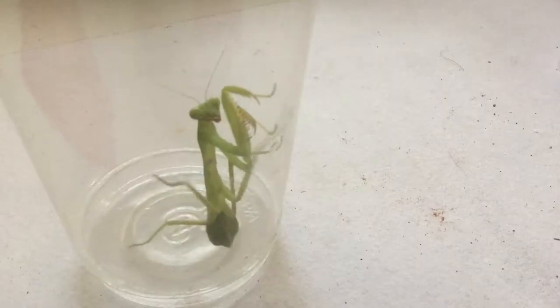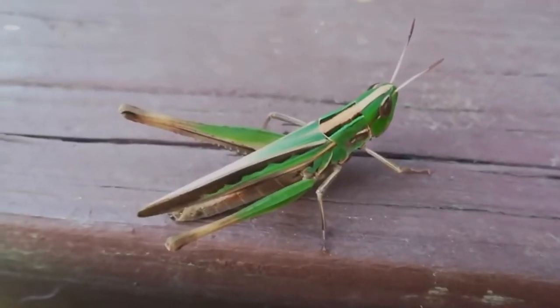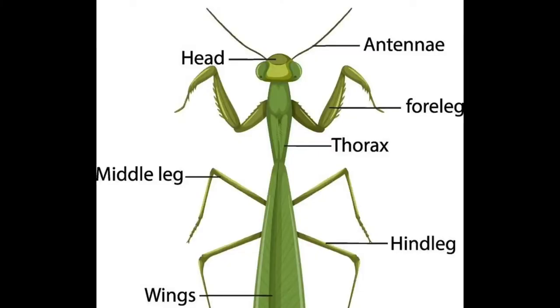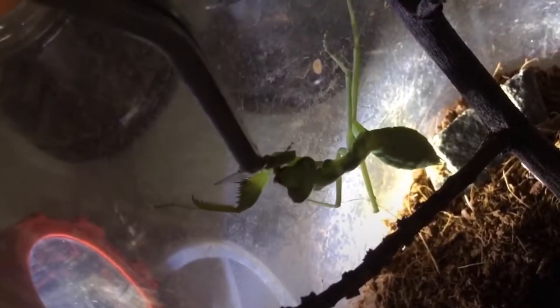You must have come across praying mantises, right? If you haven't, mantises or mantids are carnivorous insects, meaning they eat meat. They look a lot like grasshoppers, but they have specialized legs which are in the front of their thorax. And their hunting strategies are excellent.